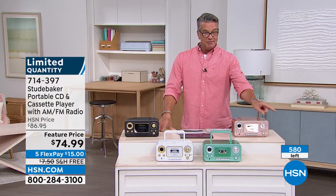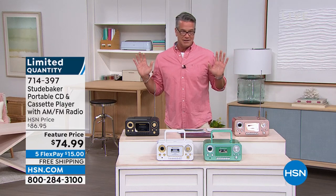All our quantity is going to sell out this airing. This also works as an emergency radio — if the power goes out, you've got a radio because it runs on C batteries. You can also plug it into the wall, so it's multi-purpose. And you can make your own mixtapes.